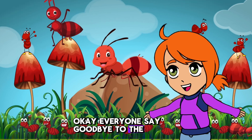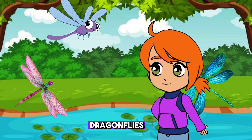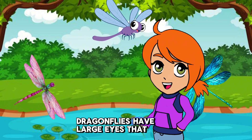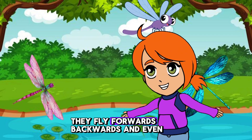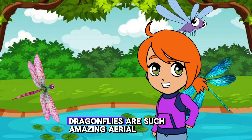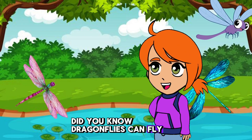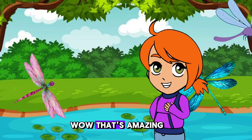Okay everyone, say goodbye to the ants. Let's fly over to the pond and meet the swift and speedy dragonflies. Dragonflies are expert flyers and have been around since the time of dinosaurs. Dragonflies have large eyes that help them see in all directions. They fly forwards, backwards, and even hover in one place. Dragonflies are such amazing aerial acrobats. Did you know? Dragonflies can fly at speeds up to 30 miles per hour. Wow, that's amazing.